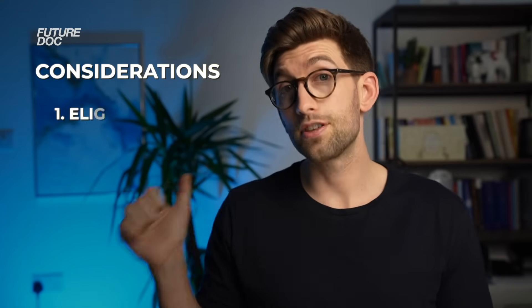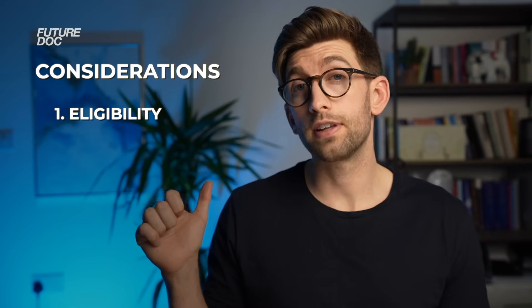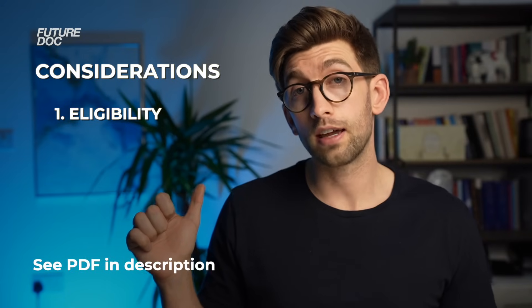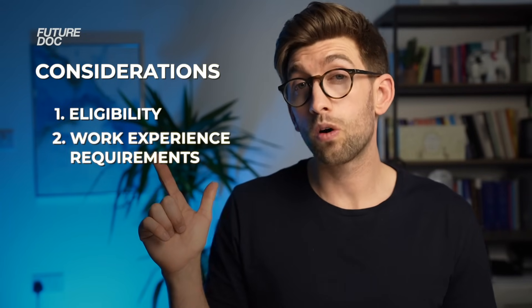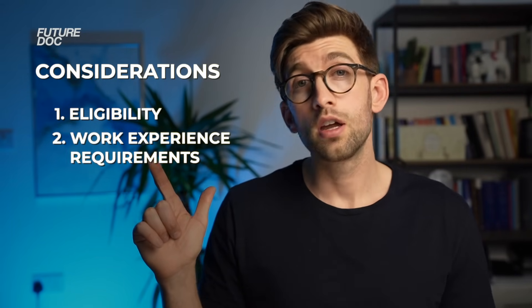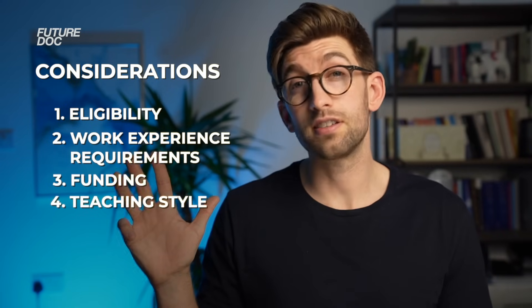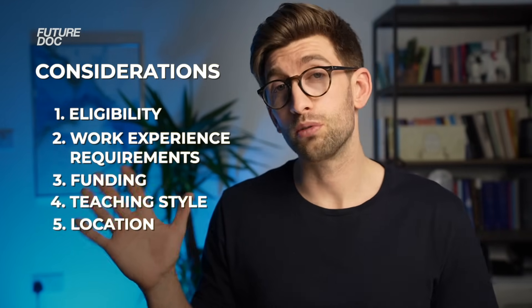When considering which medical school to apply to, I recommend the following five ways of deciding. First is eligibility — check the requirements for all universities, and I've made a downloadable PDF in the description. Then look at work experience requirements and how you align with them. Consider whether you can fund it and what funding is available. Look at the teaching style of the university and whether it suits you. And finally, consider the location — you actually have to enjoy where you live.